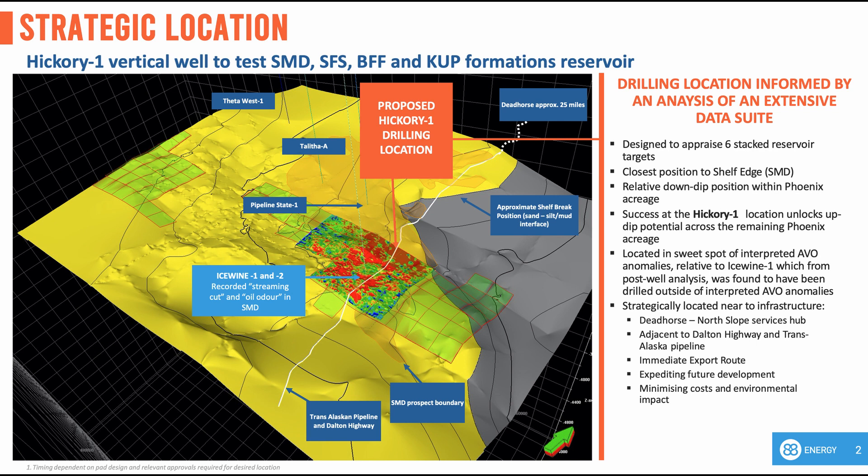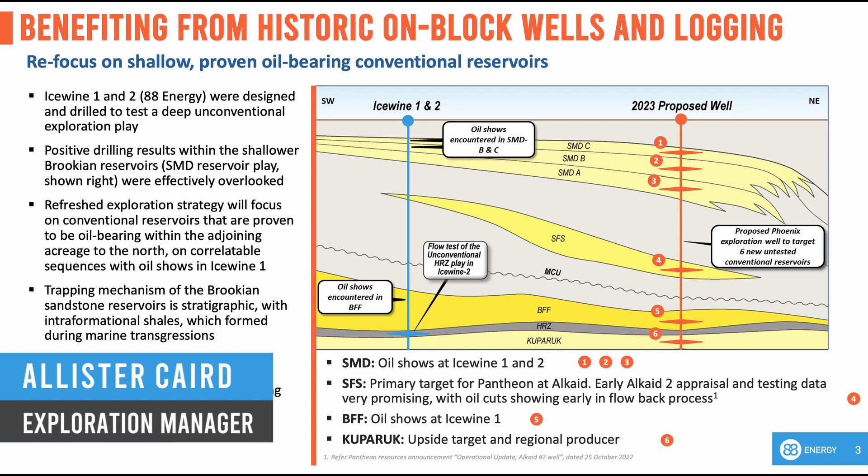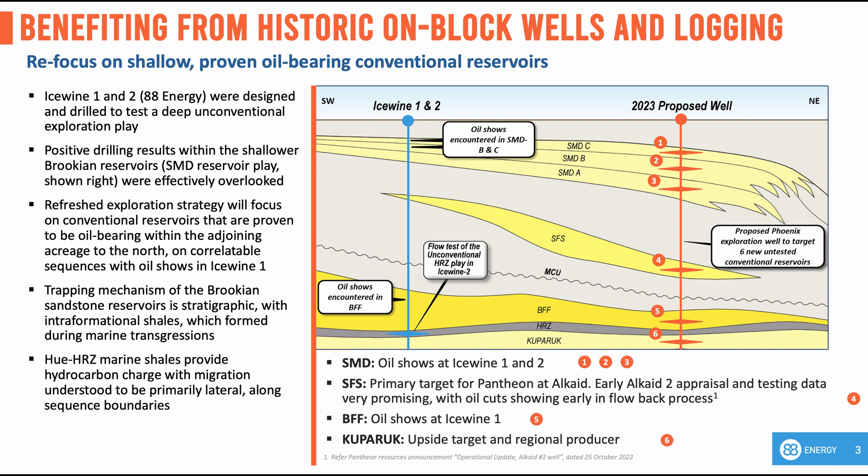I'll now hand over to Alistair Caird and Rob Benkovic to take you through the next series of slides on Project Phoenix, the Hickory 1 exploration well, and our future plans on success. Hi, I'm Alistair Caird and I'm here to take you through the upcoming Hickory 1 justification and objectives. Hickory 1 is designed to test six stacked targets across four separate play types.